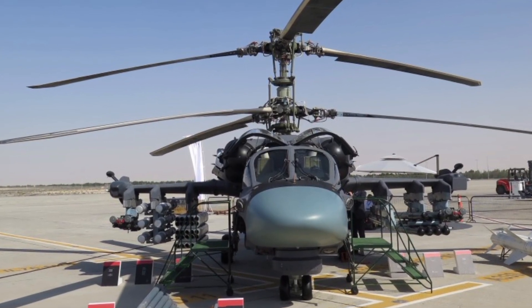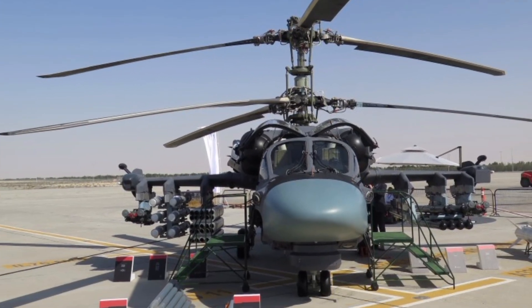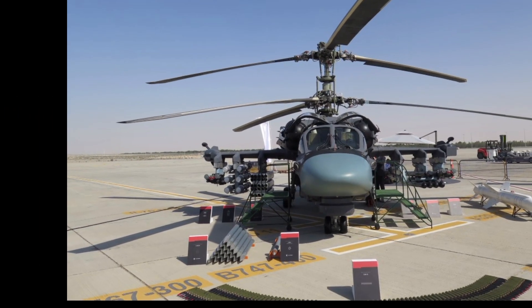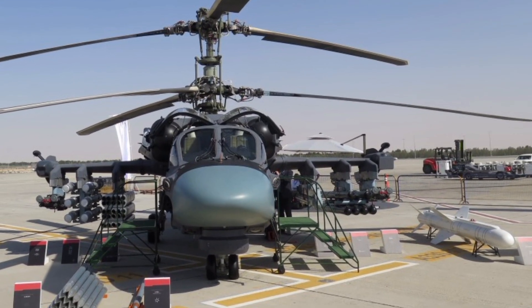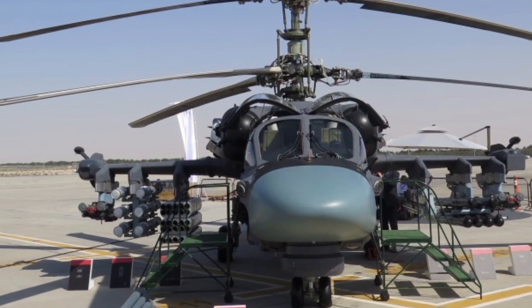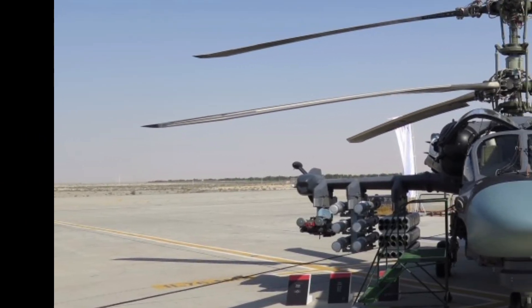Welcome to ZK Skybound Aviation, your go-to channel for in-depth reviews of the latest aircraft from around the world. Today, we take a closer look at the 2025 Ka-52, a formidable attack helicopter known for its advanced capabilities, cutting-edge technology, and battlefield dominance.